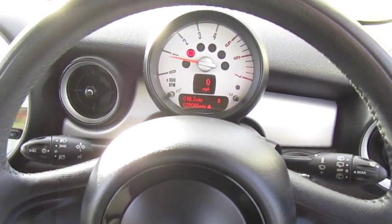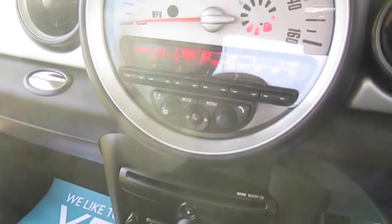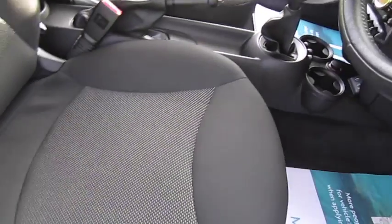The car has covered just over 29,000 miles, and the pepper pack models get Bluetooth telephone connectivity, digital radio, full climate control, along with USB and auxiliary inputs.